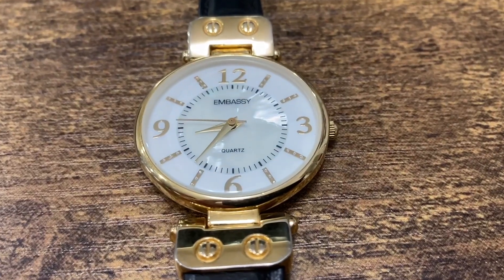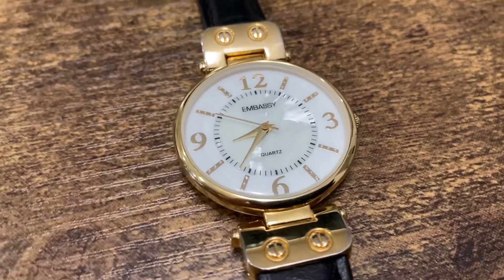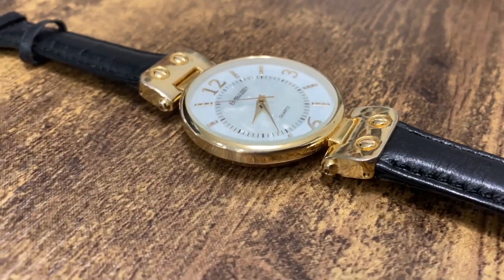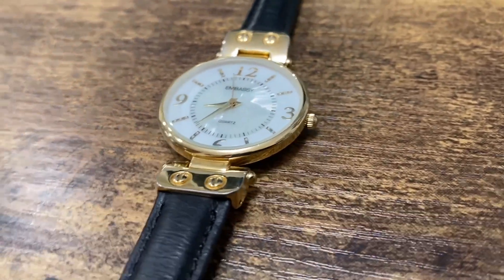This watch looks pretty good but it's probably cheap. I don't know much about Embassy — I do know that Grillin made some Embassy watches but I don't know if this is one of them. Anyway, it still looks good and it actually works pretty good too.